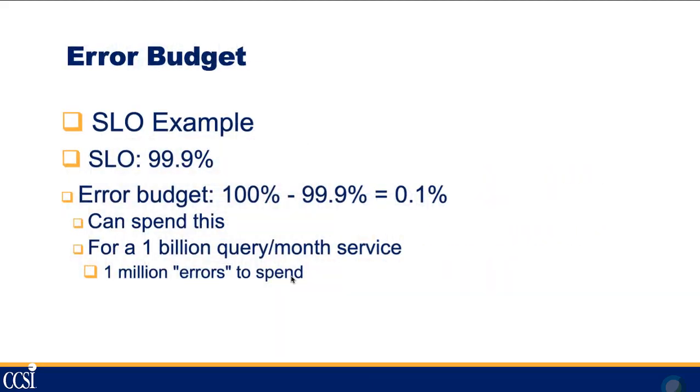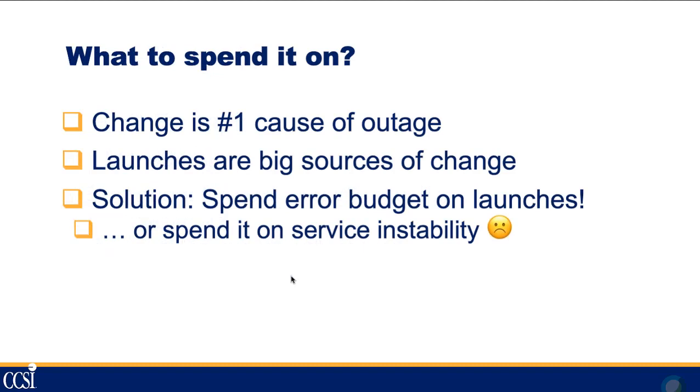Using an SLO of 99.9% — commonly known as three nines — this gives you an error budget of 0.1%. Take 100 minus 99.9 and you can choose as an SRE to spend this. For example, working on a large database system, you could say: for every billion queries per month, I can have a million of them fail and still be within my budget. That's something you can use as you move forward with rolling out new features.